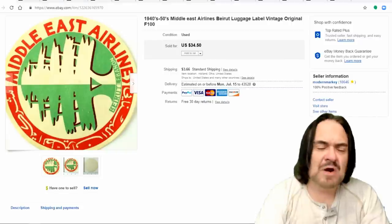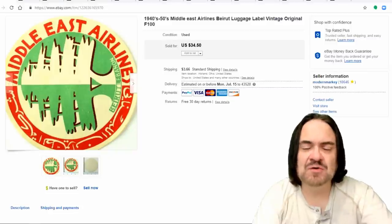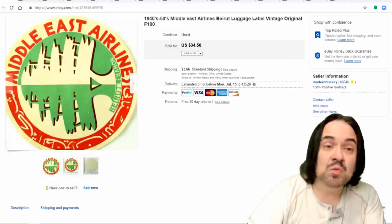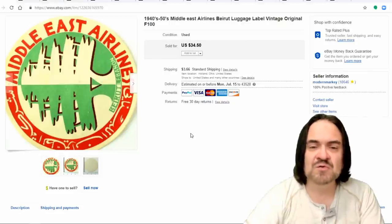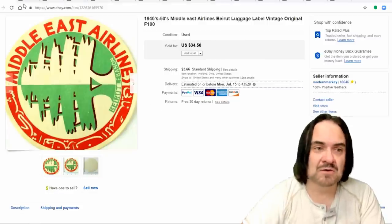The next one here is another label — this is a Middle East Airlines label, probably from the 40s or 50s. This one sold for $34.50. Usually these labels will sit for a while — they're long-tail items — but sometimes they go fairly quick depending on the airline or what's on the label. Some labels are extremely rare. Just like any other field, 90 to 95 percent of most labels aren't worth a fortune, but that other five to ten percent really go well.